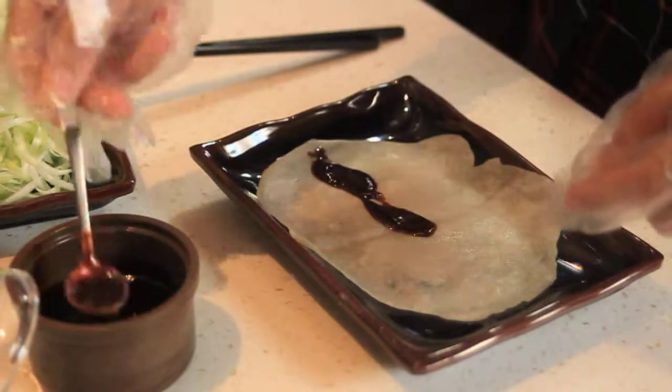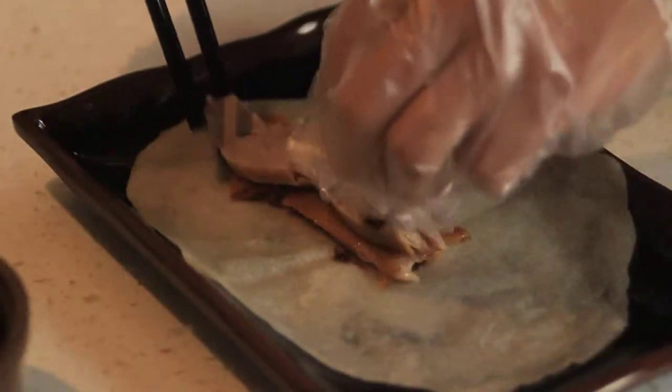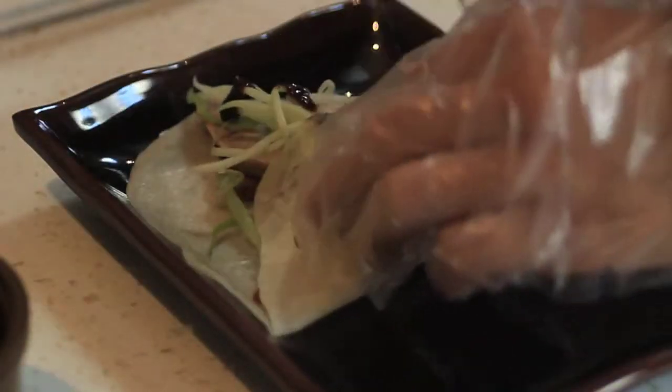So first of all we grab one pancake and put some sauce — this is the house batter sauce. And then we will put some skin and duck meat. And normally we will add some scallion. Cucumber will make it more crunchy.